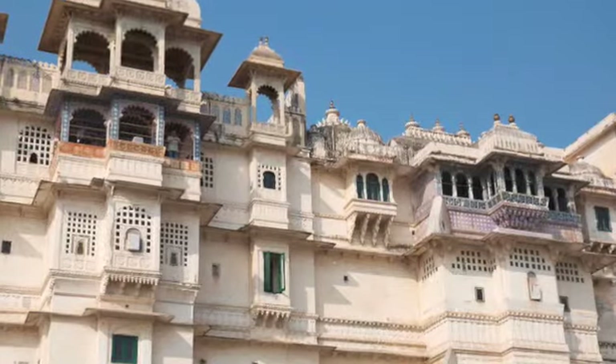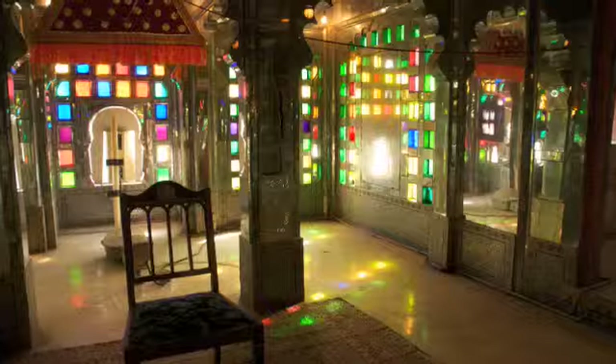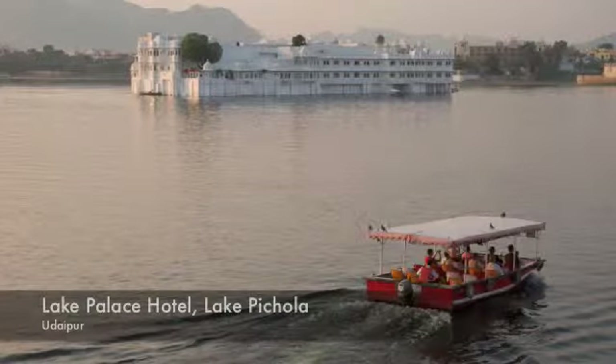Udaipur, on the other hand, offers stunning examples of Rajput architecture and the city is beautifully situated on a glistening lake. One of the highlights is the luxurious Lake Palace Hotel, built on a tiny island in the middle of the lake.